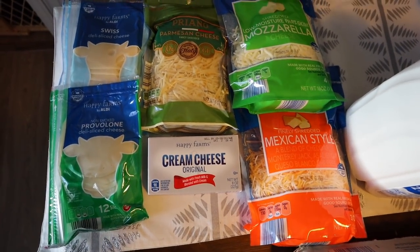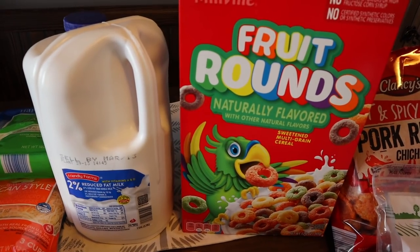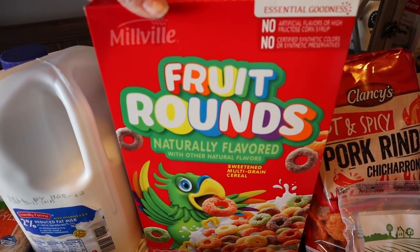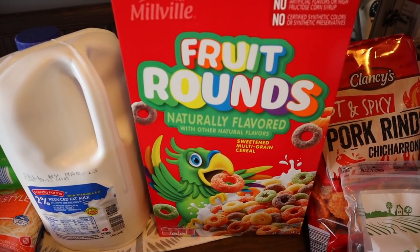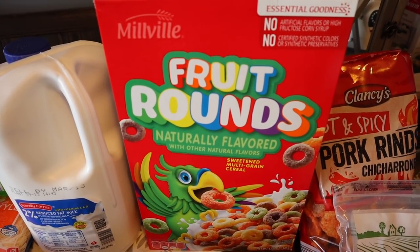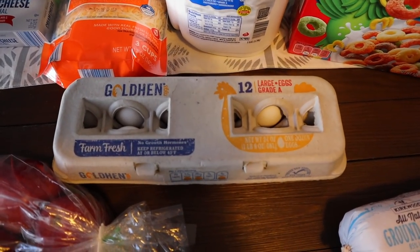I picked up a gallon of milk and some of Briley's favorite — the Aldi brand of Fruit Loops. Since there are no artificial flavors, no artificial dyes, no artificial anything, she does better on these. On the regular Fruit Loops she'll sometimes break out.